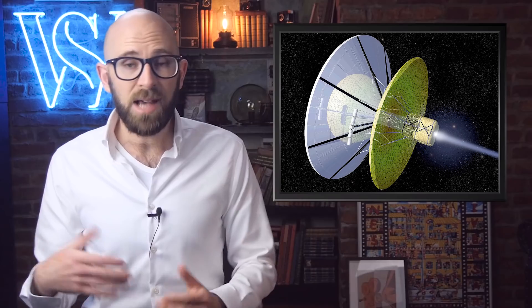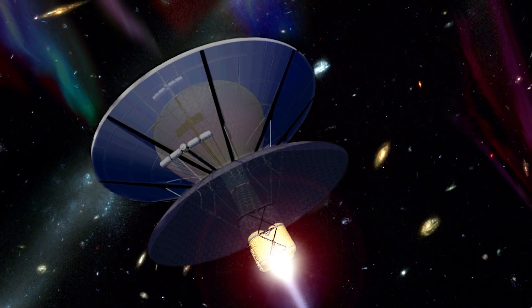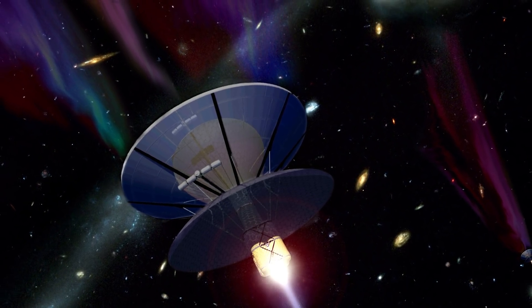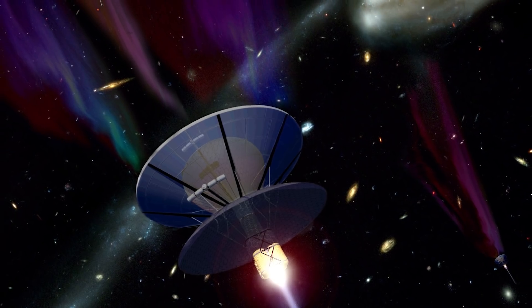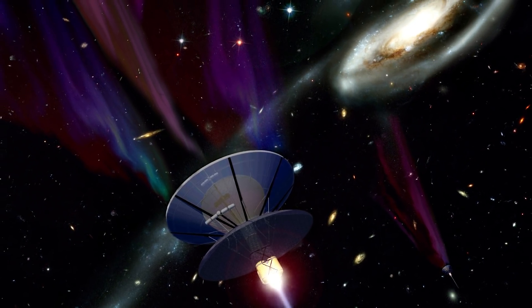Number 9: Bussard Ramjet. As alluded to above, one of the biggest problems facing space travel is the amount of fuel needed. One attempt to overcome this came from the 1960s and was called the Bussard Interstellar Ramjet. The idea is that the spacecraft would pick up protons in the universe while traveling. If these protons could be fused together, then the spacecraft could use nuclear rockets. However, there are a number of problems with the ramjet. Only a certain amount of protons could be picked up, and a lot of drag would be generated when the vessel would collect protons. Also, there's the small matter of getting a stable nuclear fusion device working.